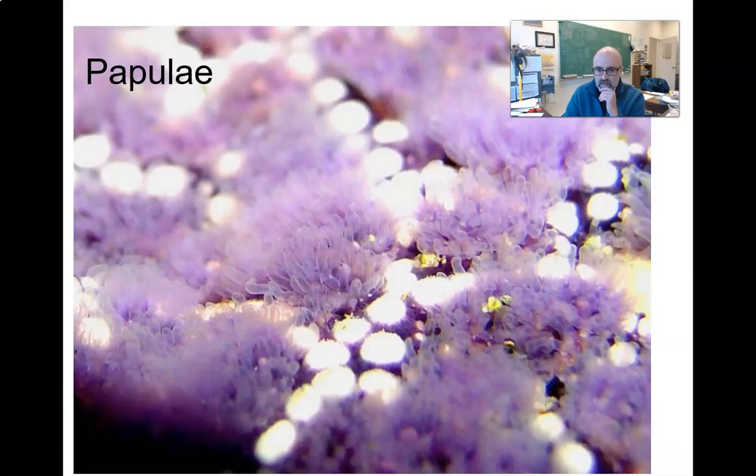Here are those skin gills — papulae — sticking up through the aboral surface. They are there to absorb oxygen by simple diffusion and to give off carbon dioxide. Respiration is a universal challenge for animals: they need to obtain oxygen to burn glucose in their mitochondria and give off CO2 as waste, which is the function of these papulae.